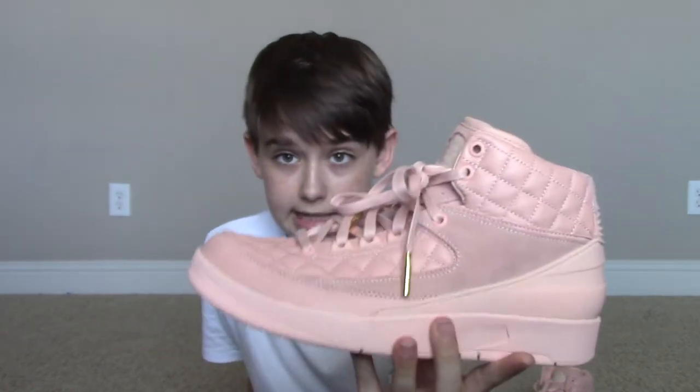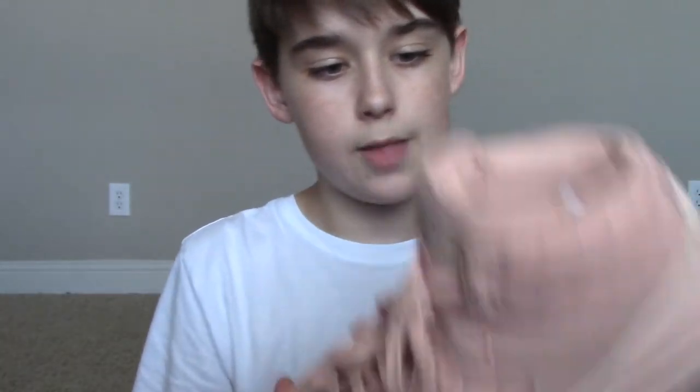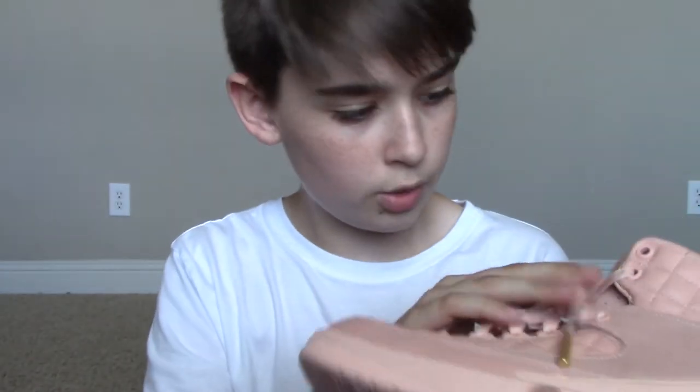The first thing I said when I got these was the quality is crazy. The leather is better than probably Shatter Backboards and Royal 1s 2.0. The quilted leather right here is so plush, and then the suede right there — on the inside it's super nice. The plastic heel cup is just plastic, but the suede and the arctic orange logo is kind of a tan color, like beach.